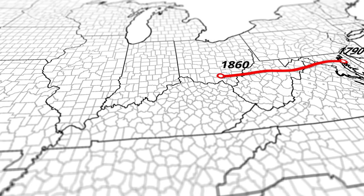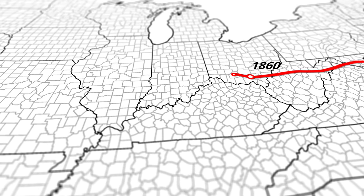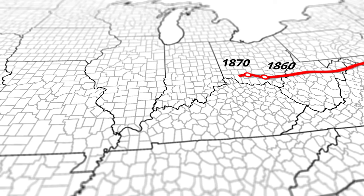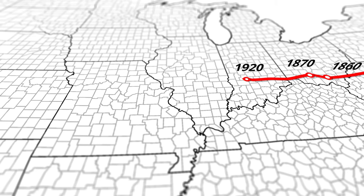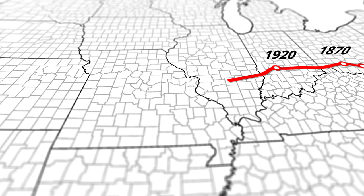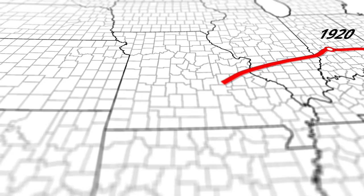By 1860, the center had moved a huge 80 miles westward in just 10 years, as the U.S. acquired California, New Mexico, and Oregon country in the Pacific Northwest. In 1870, the center moves north following the Civil War, with the northeast and midwest seeing substantial growth. By 1920, the center barely moved, with the east seeing high rates of growth between 1890 and 1920.